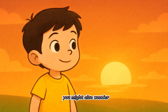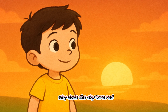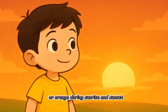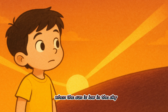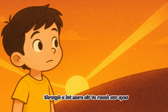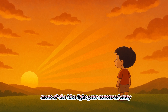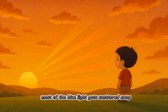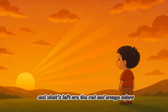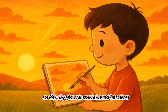You might also wonder, why does the sky turn red or orange during sunrise and sunset? That's a great question. When the sun is low in the sky, its light has to travel through a lot more air to reach our eyes. Most of the blue light gets scattered away before it can reach us, and what's left are the red and orange colors, so the sky glows in warm, beautiful colors.